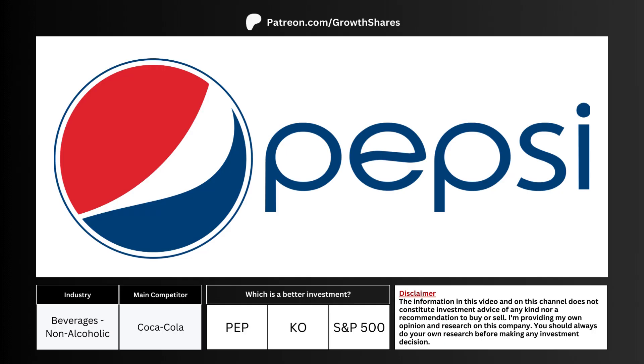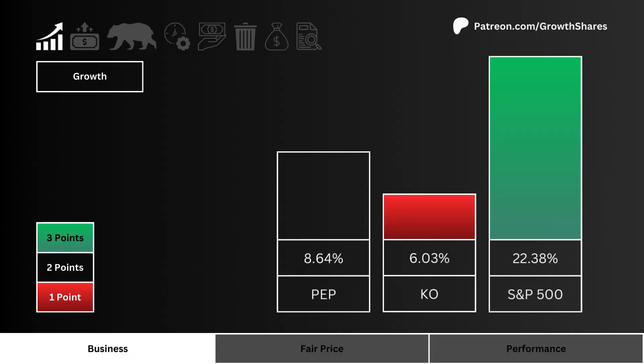In this video we're going to see if this company makes a good long-term investment. We'll also compare it with its main competitor and the overall market. Here you see the projected earnings growth of the next five years for these three stocks.